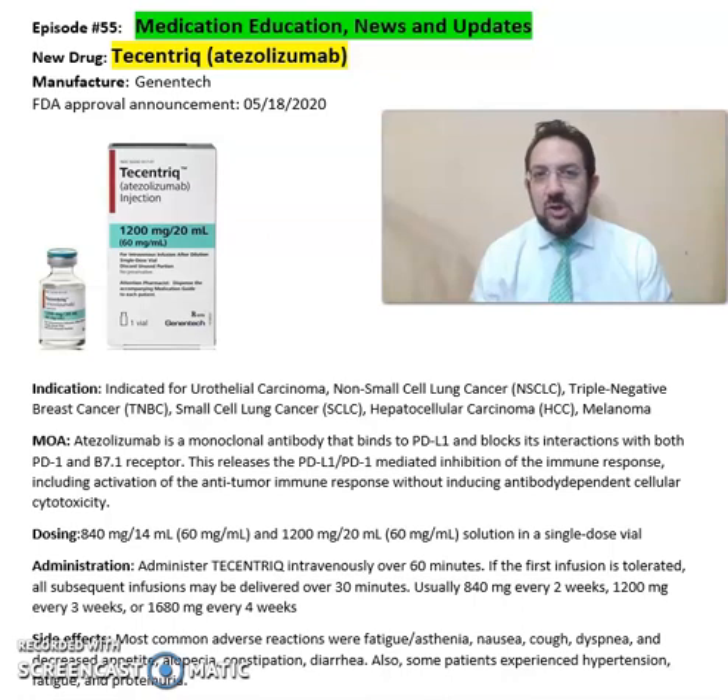So what is Tecentriq, or atezolizumab? Tecentriq is from Genentech Pharmaceuticals, FDA approved in 2020.